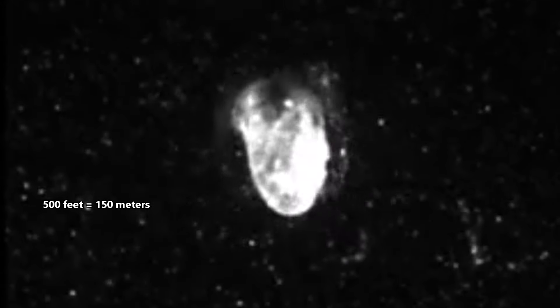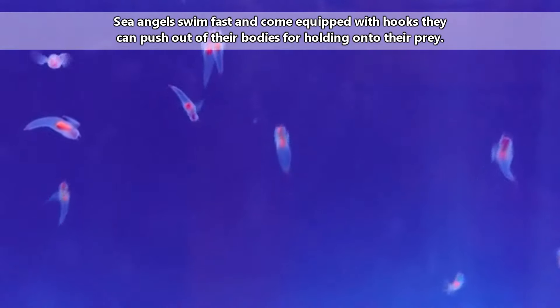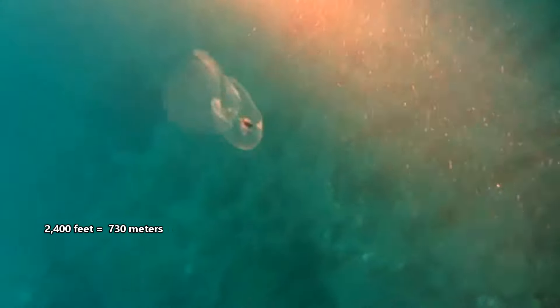These animals are pelagic, meaning they live in the open ocean, and they may be found from the surface of the water to more than 500 feet deep. Because these two groups occupy the same waters, they definitely come in contact with one another. This leads us to the diet of sea angels, which is none other than sea butterflies. The discarded shells of sea butterflies even pile up at depths of more than 2,400 feet, where they form what's called a pteropod ooze.